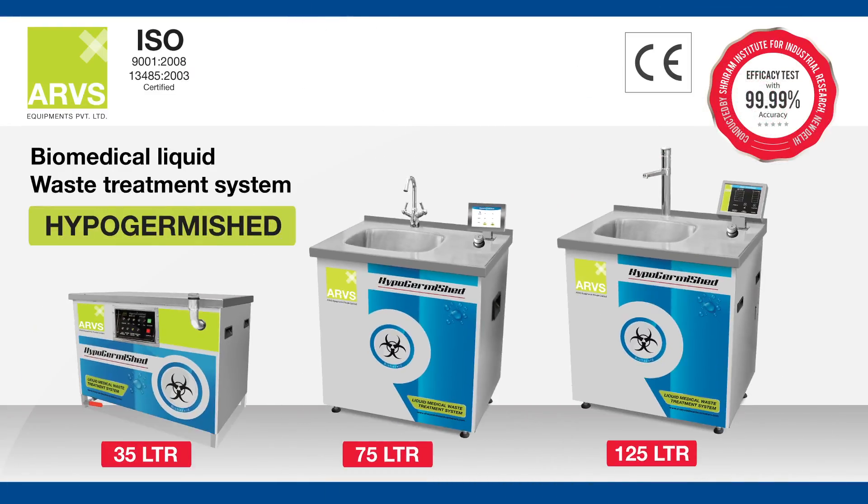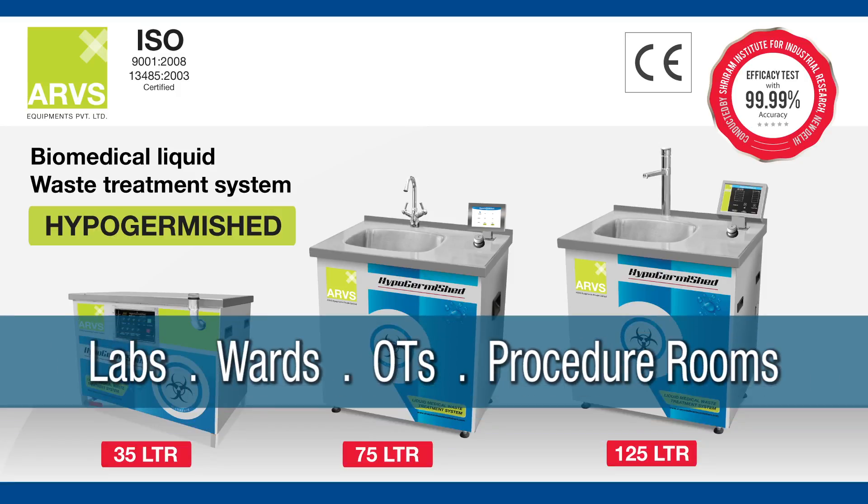Our products treat liquid biomedical waste as per the guidelines laid down by the Central Pollution Control Board of India. The products are designed to fit and treat liquid waste at the point of its generation in any area or department of a healthcare facility.